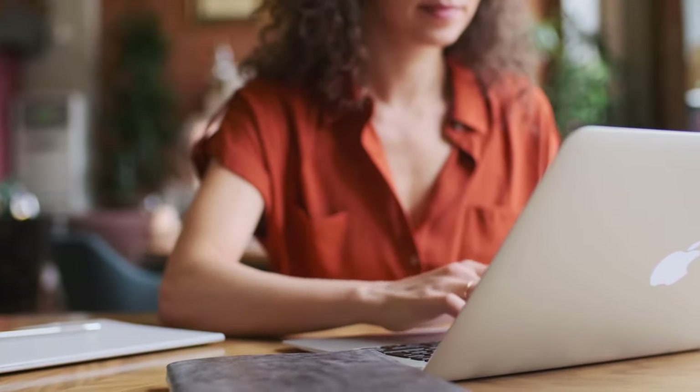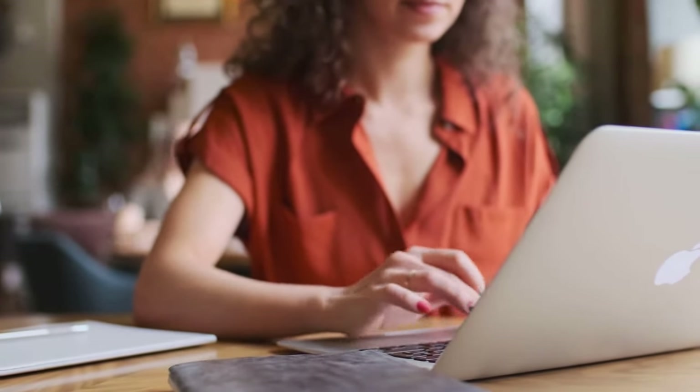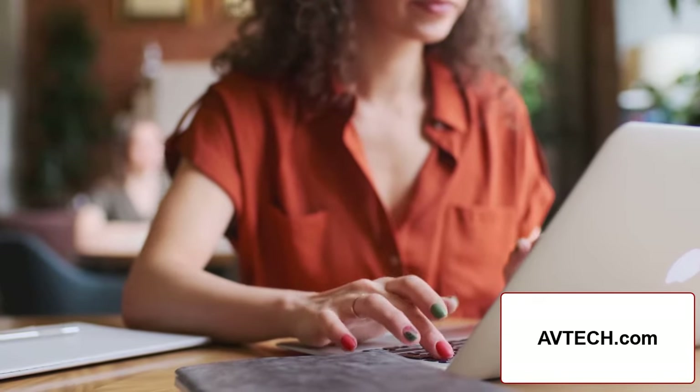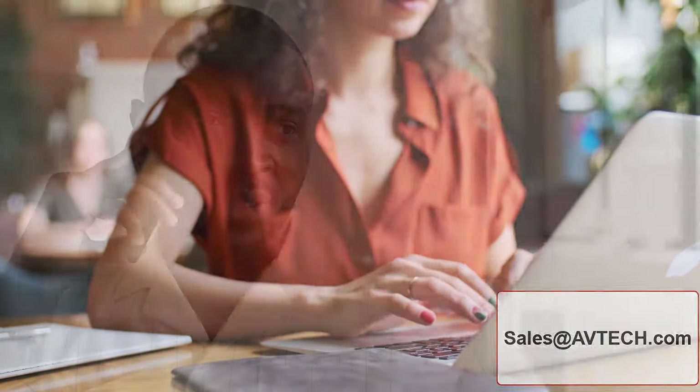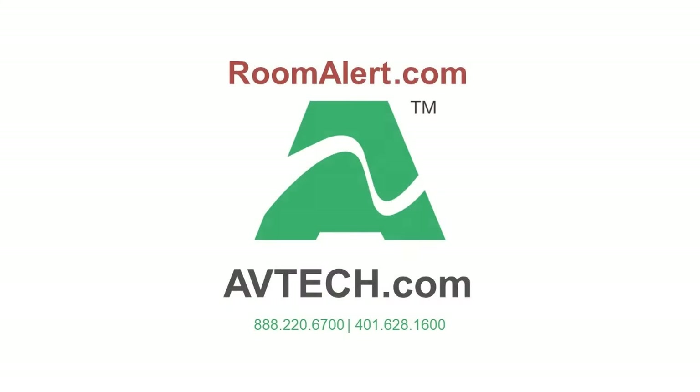If you have any questions or want additional information, please visit us at avtech.com, email sales at avtech.com, or contact your favorite RoomAlert reseller. Install RoomAlert 3S today and have peace of mind tonight. Don't wait until it's too late.